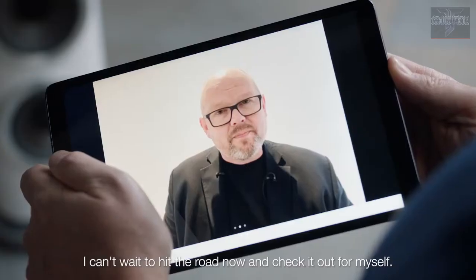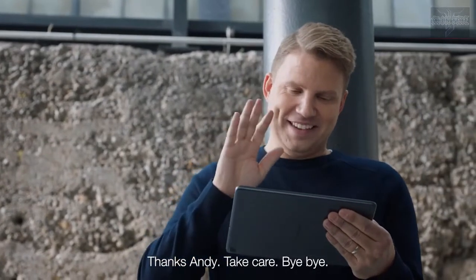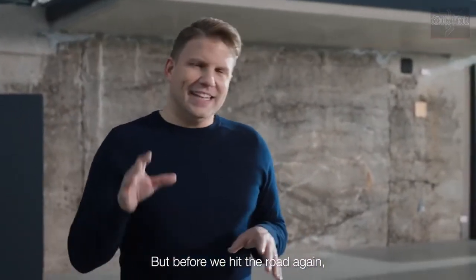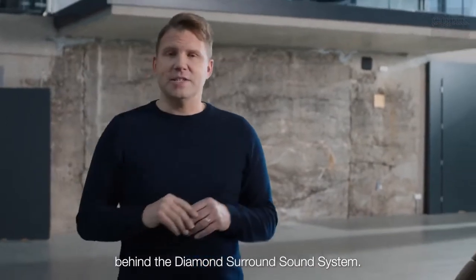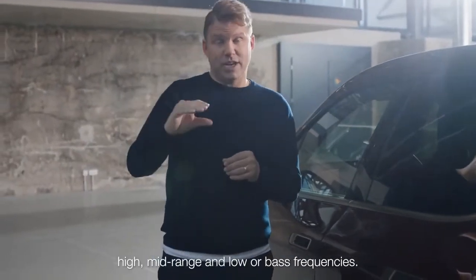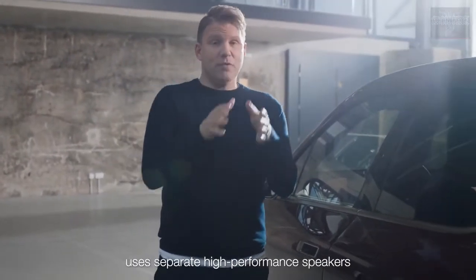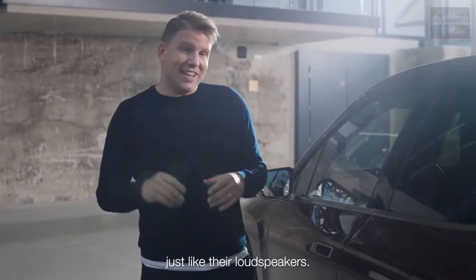I can't wait to hit the road now and check it out for myself. But before we hit the road again, let's dive a bit deeper into the technology behind the Diamond Surround Sound System. The frequency range of any music or audio is divided into three levels — high, mid-range, and low or bass frequencies. Bowers & Wilkins uses separate high-performance speakers for each part of the frequency range, just like their loudspeakers.